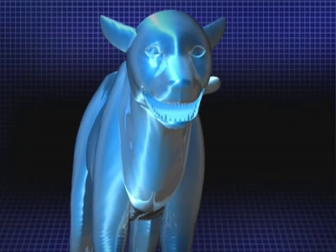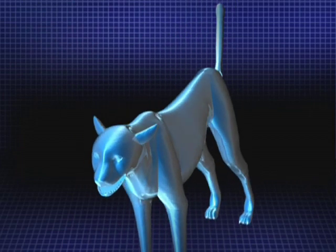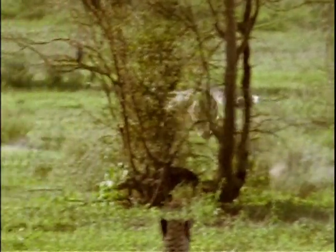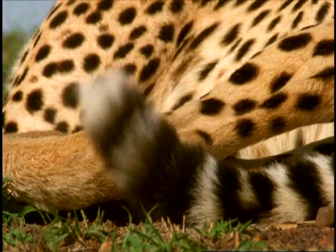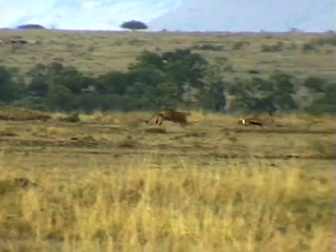Its long tail acts like a rudder on a ship, providing balance on sharp turns. The lightweight cheetah can easily topple over at high speeds, but thanks to its tail, the cheetah has superb balance and agility, making this cat difficult to outmaneuver.